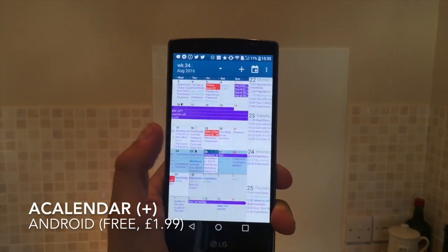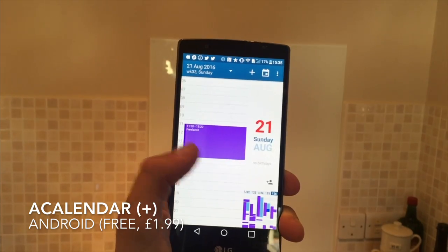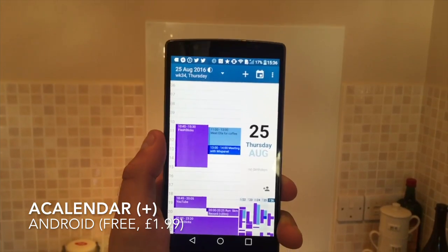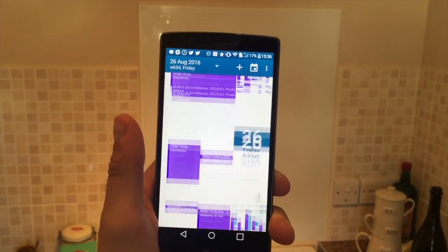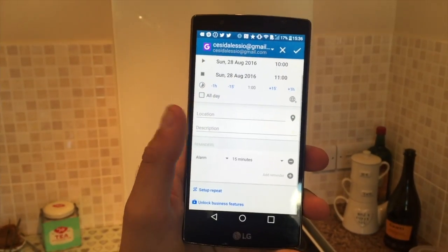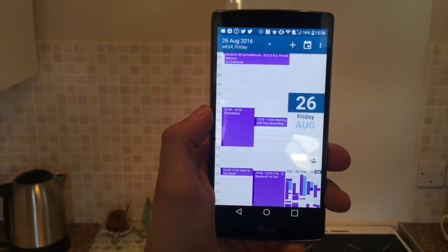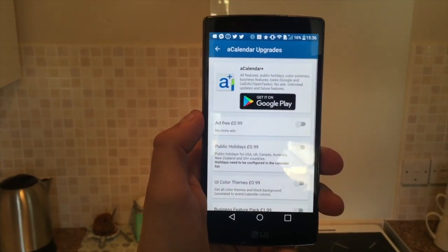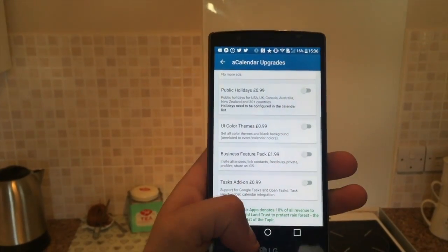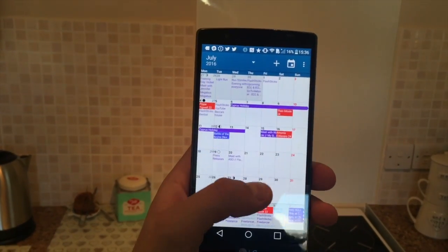This is aCalendar, available on Android for free, but there's also an aCalendar Plus pro version which gives you more functionality and features. The service is very similar to Today Calendar but offers more kinds of views and more opportunity to add different calendar styles — you can add birthdays from contacts on your phone. The aCalendar Plus is available for about $3.99. Essentially it's a very basic calendar on Android.